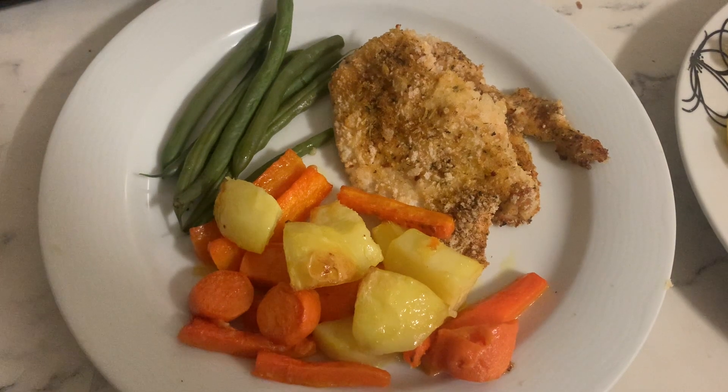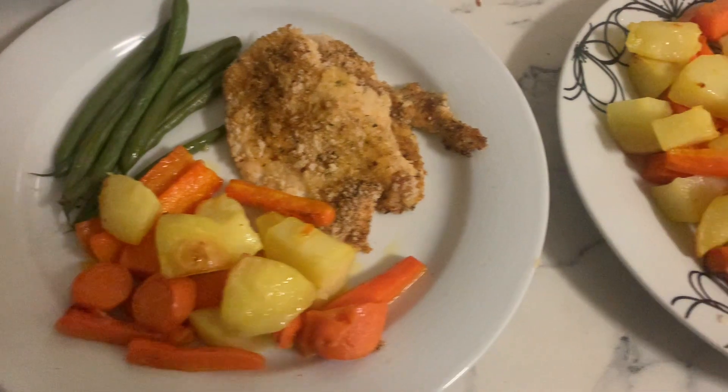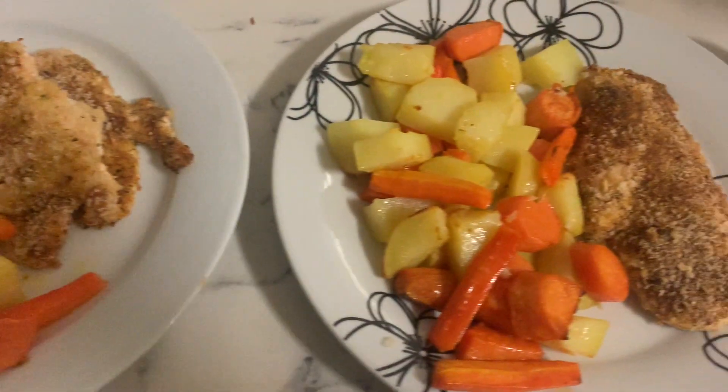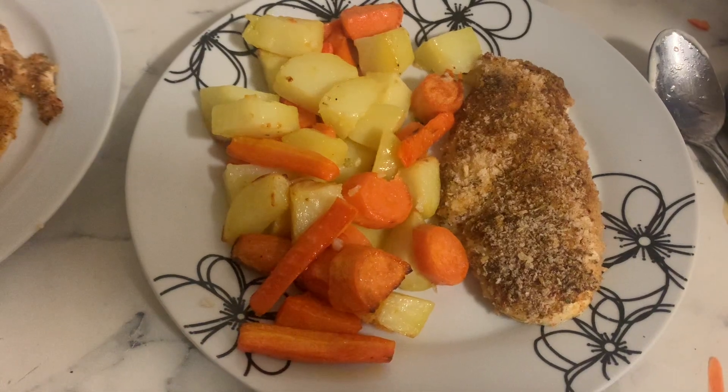The crumbed chicken is actually a little bit of a replica from one of the meals we got from Dinnerly - we're trying that out at the moment. Once I've finished with that I will release some footage and let you guys know how we went.